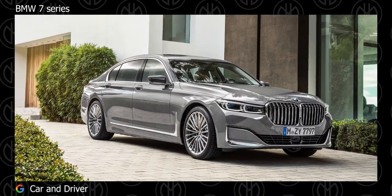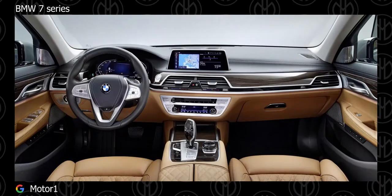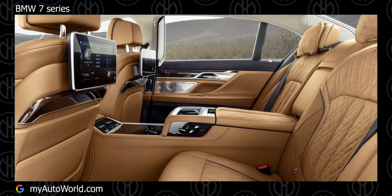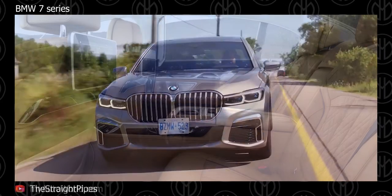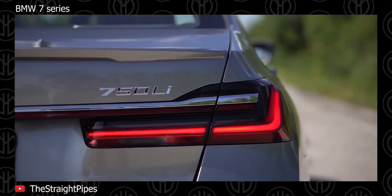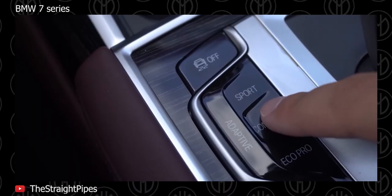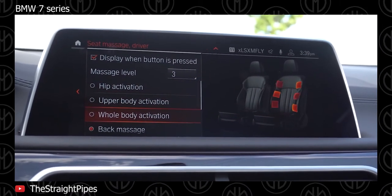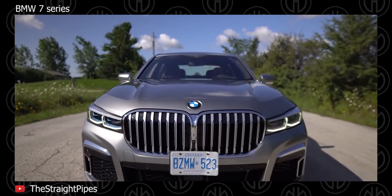BMW 7 Series. An all-new BMW 7 Series debuted as a 2016 model year. For 2020, it got a facelift and new tech features along with a slight bump up in horsepower and torque. BMW offers a standard version and a long wheelbase version, the latter being about 14 cm longer. The car is said to be up to 130 kg lighter than the outgoing generation, thanks to the use of carbon-fiber reinforced plastic (CFRP) mixed with aluminium and steel — a tech first used in the BMW i8.